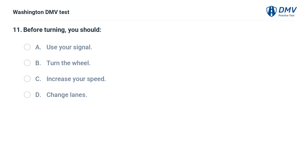Before turning, you should: A. Use your signal. B. Turn the wheel. C. Increase your speed. D. Change lanes.